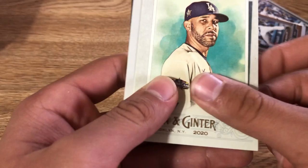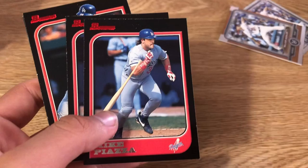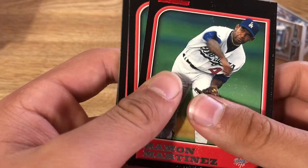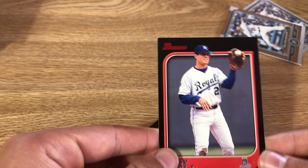Now doing 2020 Allen & Ginter, we got a mini Max Muncie, Max Muncie, Jack Peterson, David Price, Clayton Kershaw. Then from 1998 Bowman Series Two: Mike Piazza — actually three of them — Todd Hollandsworth, Glenn Davis, Ramon Martinez, another one of him.